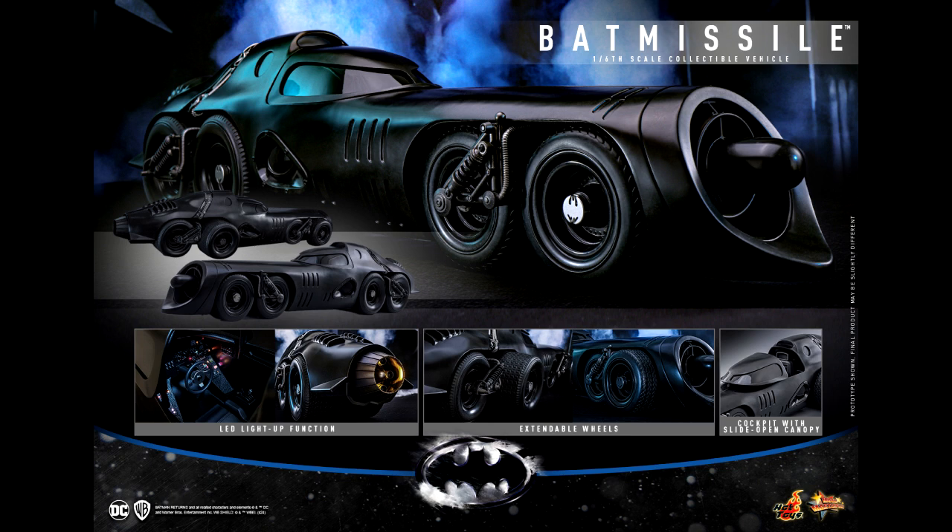The Batmobile will be 9.64 inches in length with a width of 9.44 inches. It will have a detailed cockpit with a LED light-up dashboard that is USB operated, so no batteries needed — I think that's pretty cool. It features a sleek black paint application on the exterior with weathering effects, plus eight rotatable rubber wheels. Of course it's a one-seater, so you can fit a Batman figure inside, and the canopy roof door slides open.